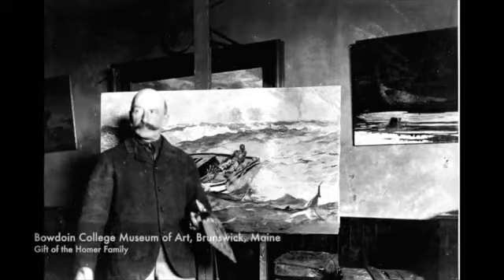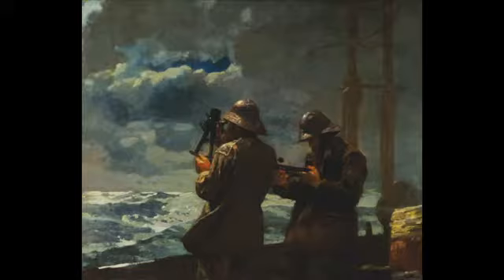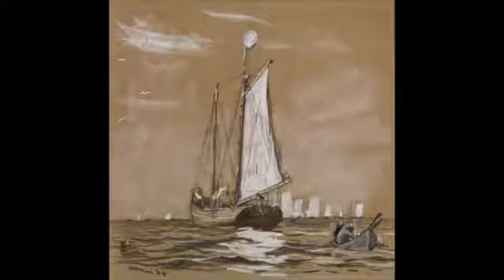For well over a century, the great American painter Winslow Homer has played an important role in the history of the Portland Museum of Art. He first exhibited at the museum in 1893. In 1976, the museum received a gift of 17 Homer works. That gift also included $8 million to build a new wing, known today as the Payson Wing. The museum collection also includes more than 450 illustrations, acquired in 1991.